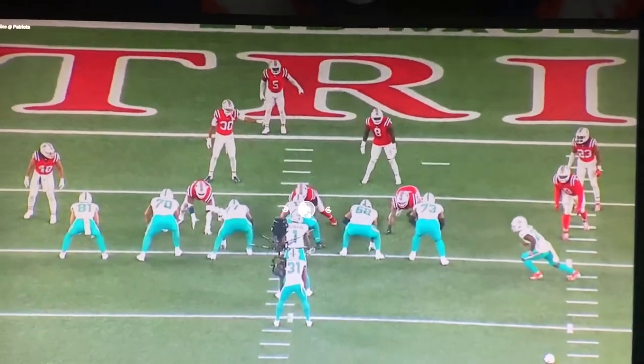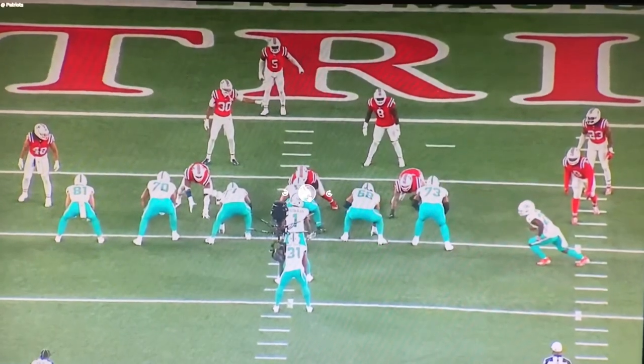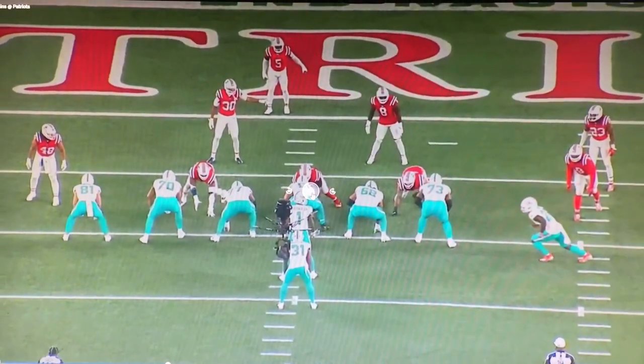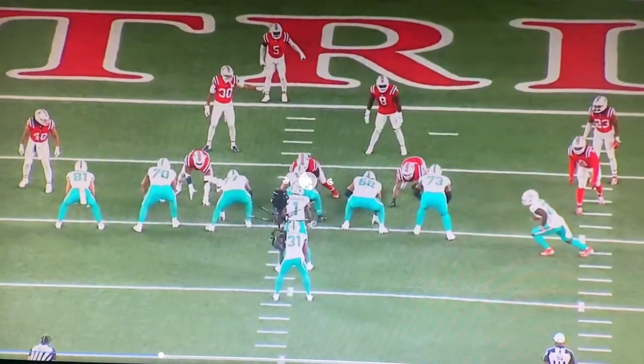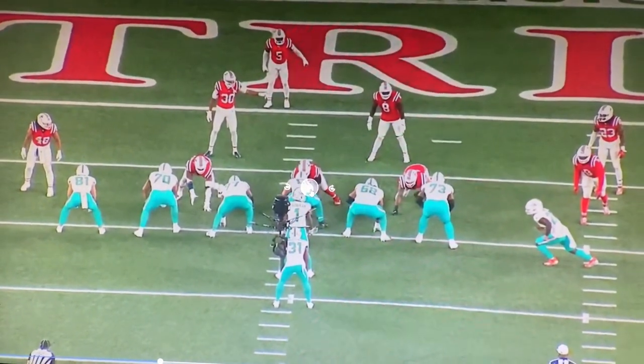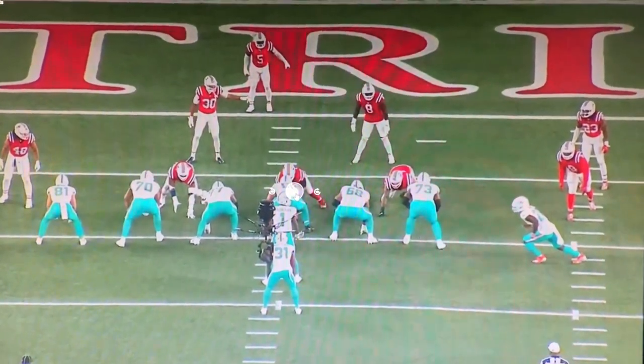On this play, the Miami Dolphins are running a play called Duo, which is a staple of the Shanahan scheme that Mike McDaniel took with him to Miami. This is a great counter to the Dolphins' main running play, the wide zone, because the offensive line is going to be running one way and usually the running back goes with them — but on this instance, he goes to the opposite.